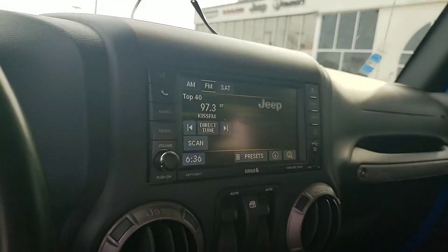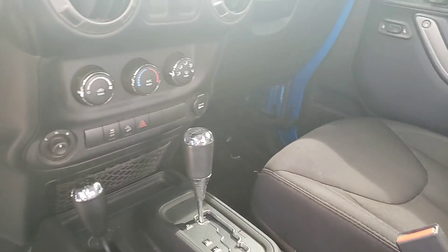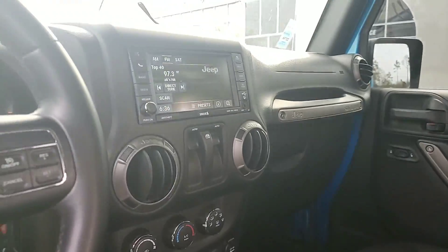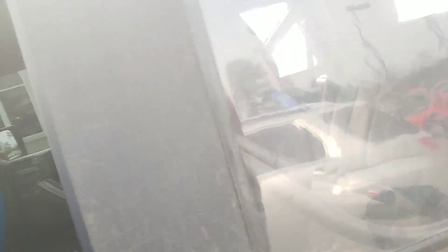And you have your in-dash display. It is automatic, full-wheel drive of course, and power windows, which is really nice on these Wranglers. The top is removable as well.